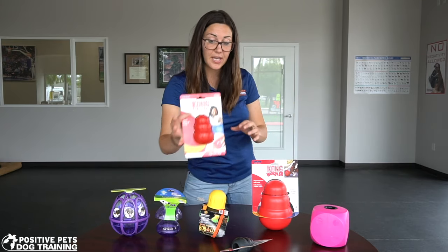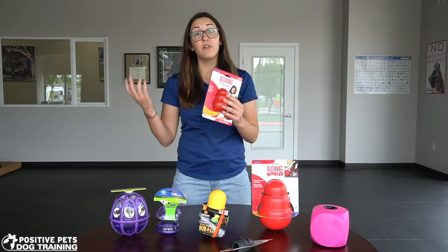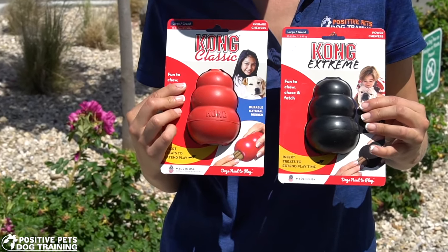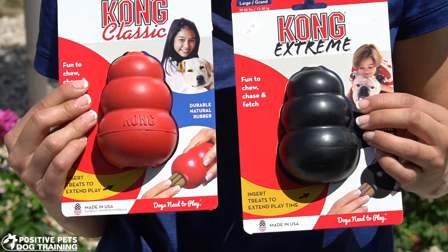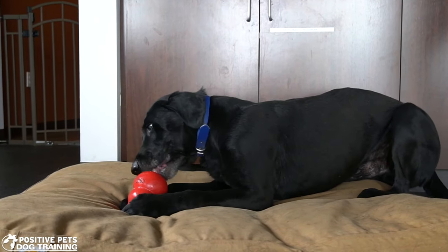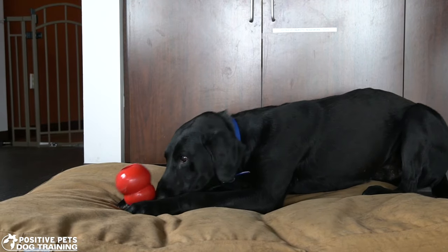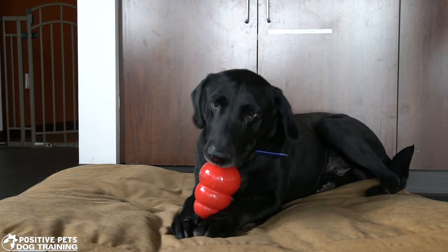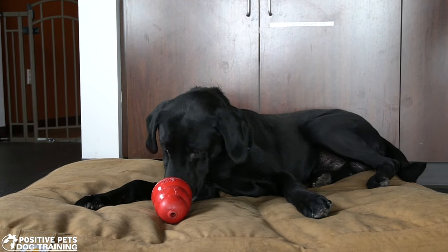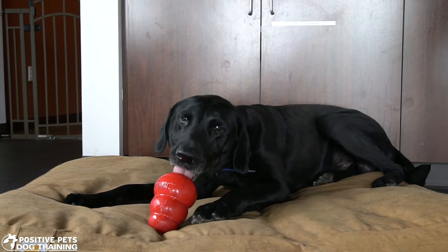So these Kongs right here come in all different sizes, from puppies all the way to very large breed dogs, and they come in different colors — the colors actually indicate how tough the Kong is. They're squishy so when the dog chews and gnaws on it, it actually cleans their teeth. For younger dogs you can put peanut butter or canned food or something they like, freeze it, and give it to a puppy — it numbs their gums during the teething phase and makes them feel good.